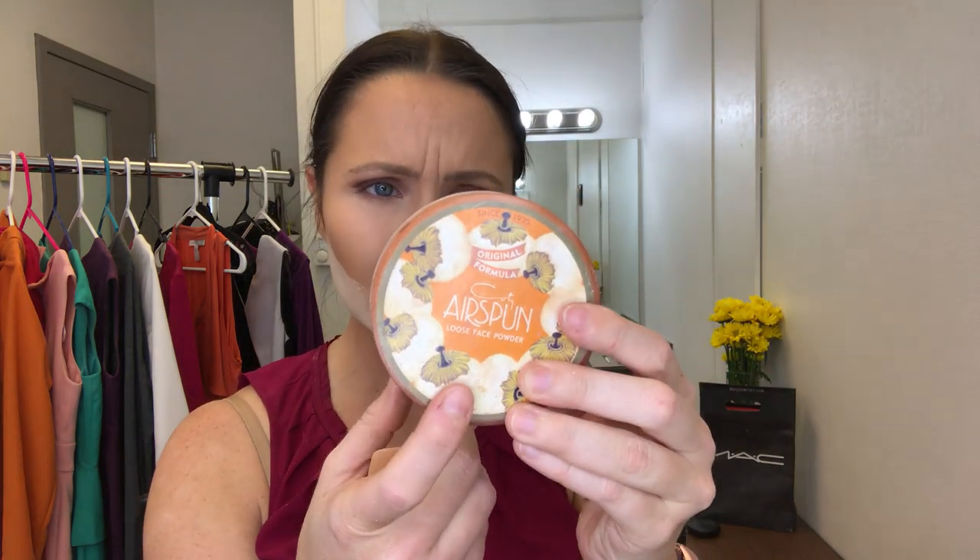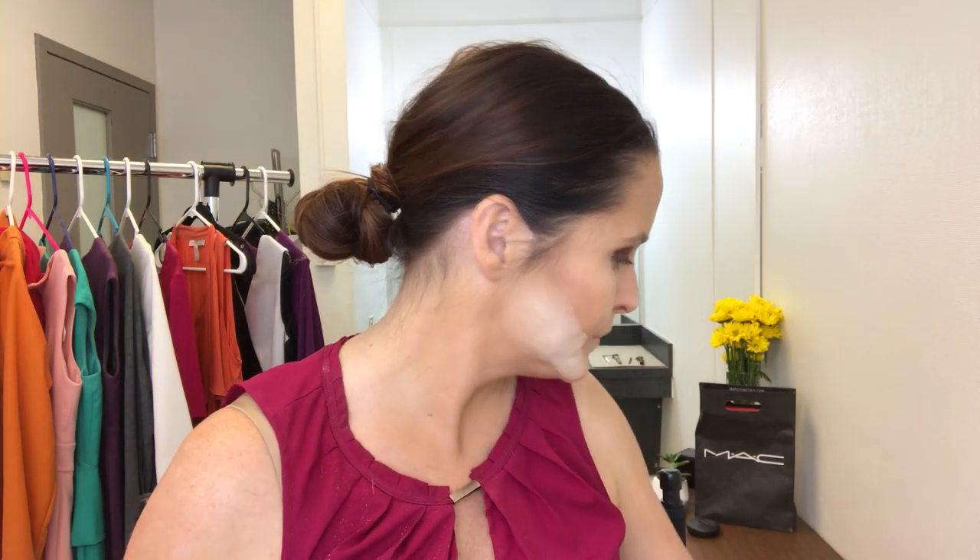The powder I use is Cody Air Spun — your grandma probably used it, it has been around forever. It smells kind of like that classic fragrance. It's been around since 1935, it's five dollars, and you get a ton of product. This is the extra coverage translucent and you can get it anywhere — I got mine from Walmart.